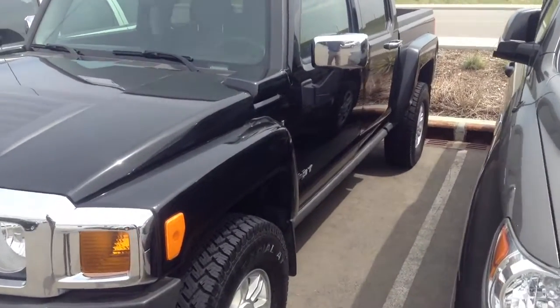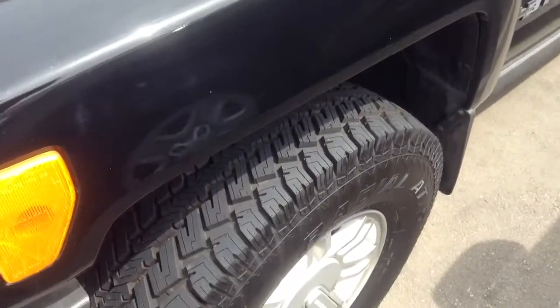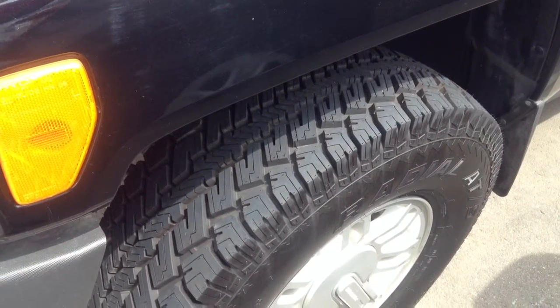This 2009 is in very good condition. One thing I'll point out is that it does have new tires on it, so you can see the tread there is great.